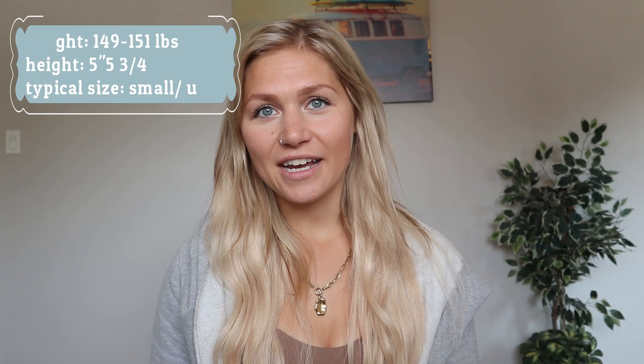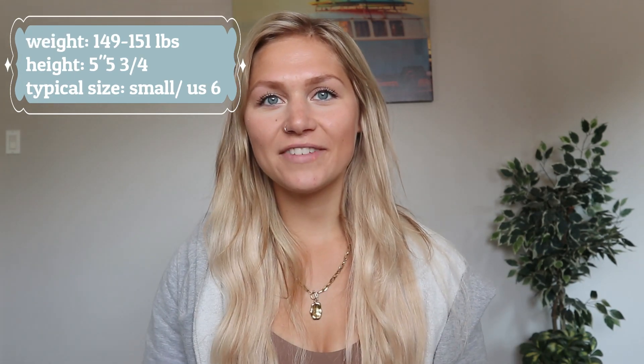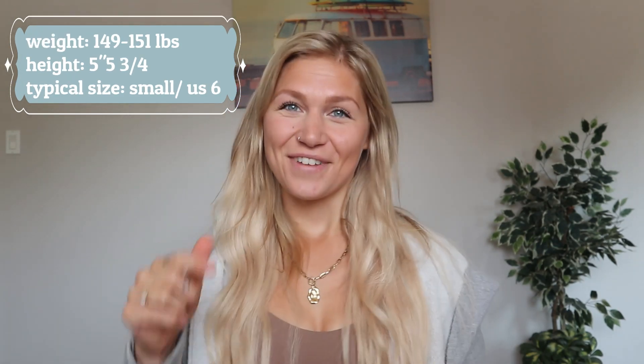To start the video off, my stats: I currently fluctuate a little bit, but between like 149 to low 150s. I am 5'5 and three quarters, which is really important. That's about it — let's get along with the haul.